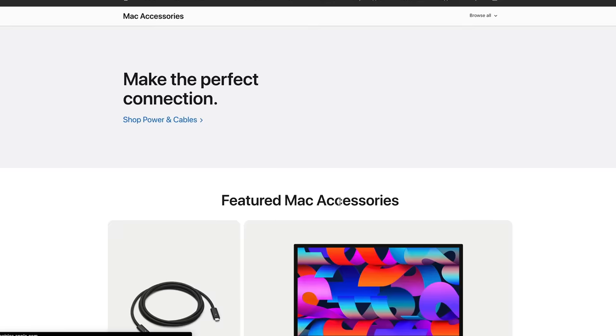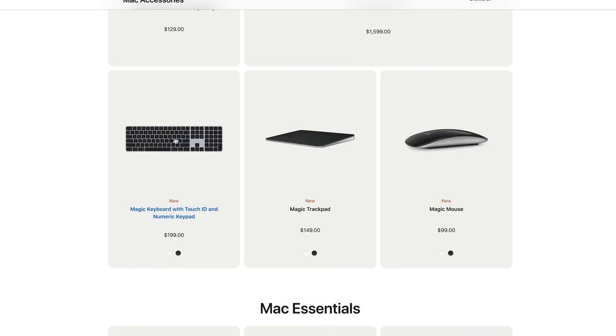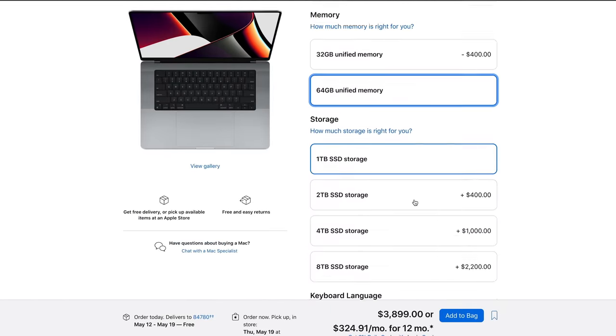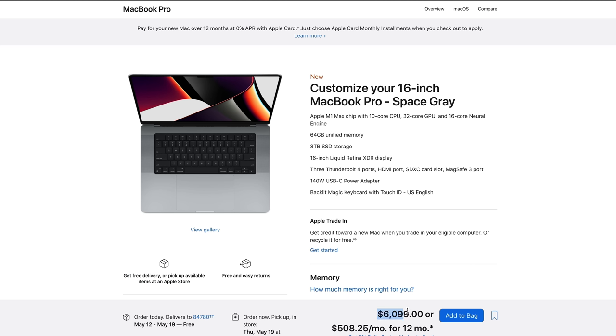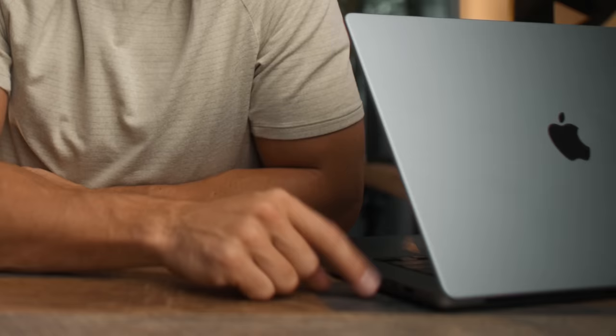I'll also cover what spec upgrades I think are worth getting in each package. Here are the specs for each machine — this is what I chose for $6,000. With the Mac Studio you also need to buy a monitor, keyboard, and mouse separately, but I already have those so I'm not factoring that into the price. For the MacBook Pro Max I've maxed out all the specs: 10-core CPU, 32-core GPU, 64 gigs of RAM, and 8 terabytes of SSD storage.